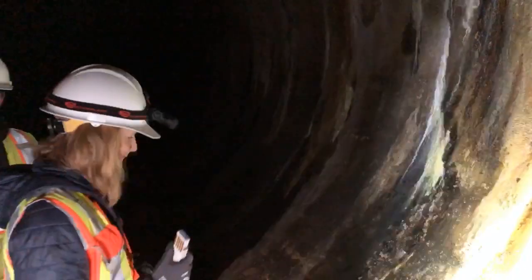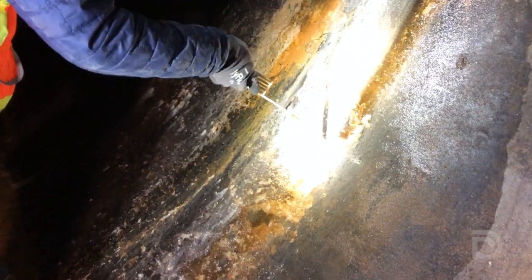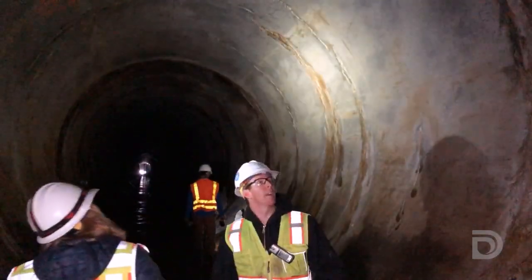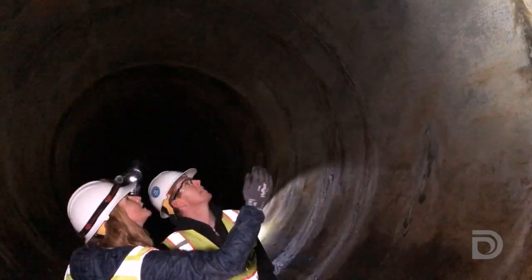Denver Water's Dam Safety Team responds to anything unusual and also conducts more thorough state regulated inspections. As part of our dam safety program we inspect our dams on an annual basis, and we're looking at all parts of the dam — not just the embankment but also the outlet works, the tunnel, and all of the components that build up the dam.